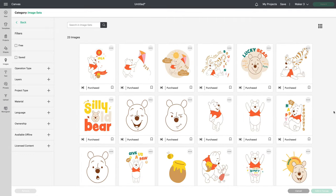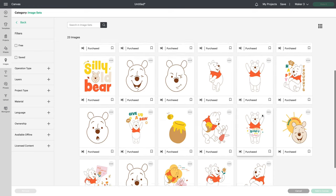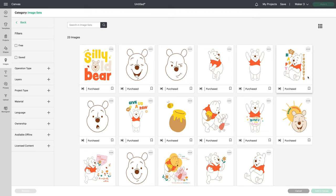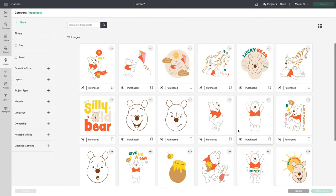Our next image set is 23 images and it's called Silly Old Bear Winnie the Pooh. Isn't it adorable? I love this 'happy thoughts' — it's so cute. Just adorable. 23 images.